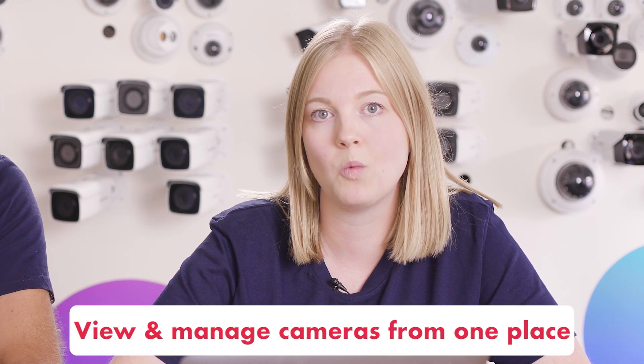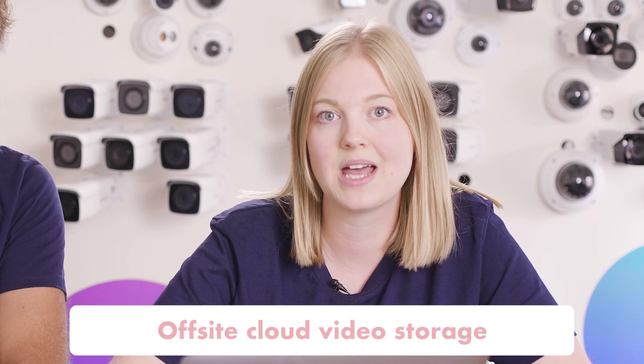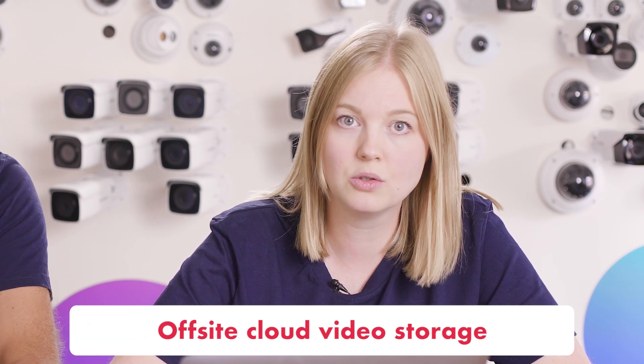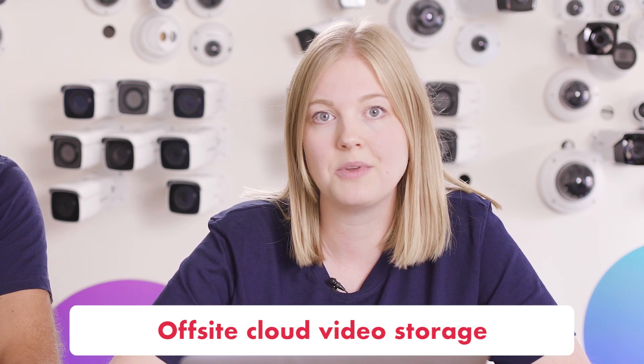VideoLoft is a cloud-based VMS that lets you view and manage all of your cameras from one place, but it also stores that video off-site in the cloud — either as a backup to the local recorder, or as a way to do away with the recorder altogether. And because the system is 100% cloud-based, you never need to worry about the integrity of your footage being lost because of theft or fire.